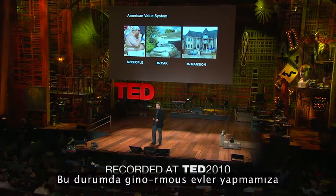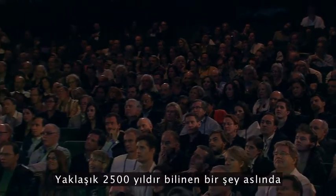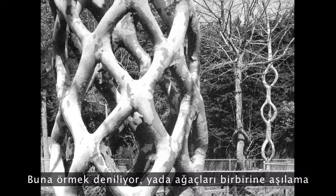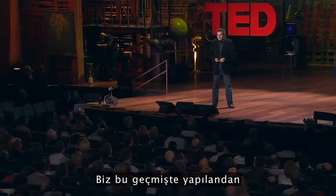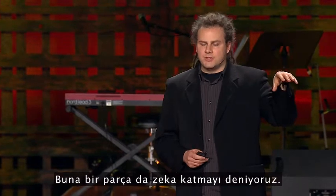So what's a technology that will allow us to make ginormous houses? Well, it's been around for 2,500 years. It's called pleaching, or grafting trees together, or grafting inosculate matter into one contiguous vascular system. And we do something different than what we did in the past — we add a modicum of intelligence to that.